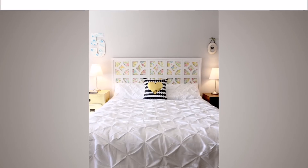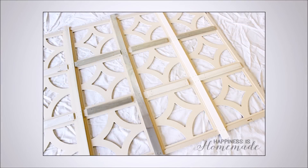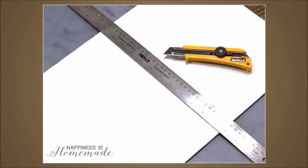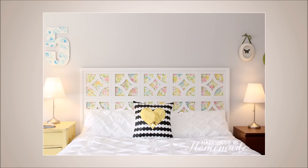20. Craft a Vintage Headboard. This is a fresh take on another kind of headboard. In this guide, you will find out how to use artistic frames to fit together in order to form a headboard. The frames have cool shaped holes that the background comes through. The great part is that you get to choose the background colors by using a cool sheet or the perfect material.